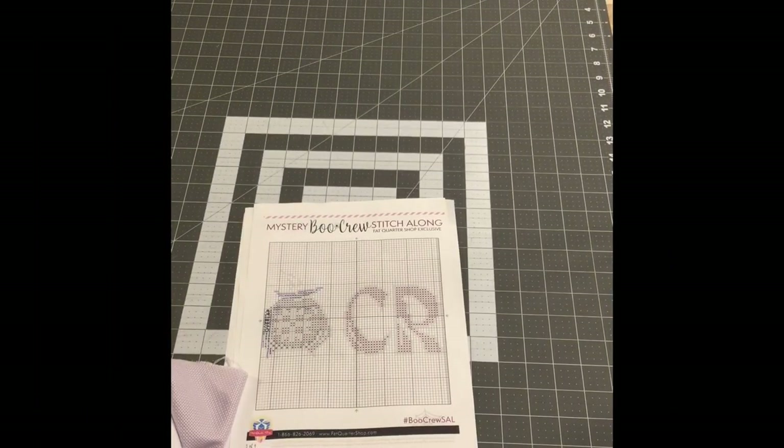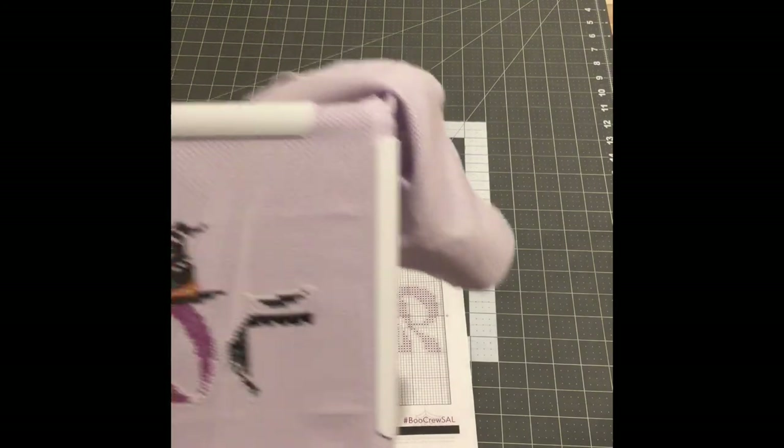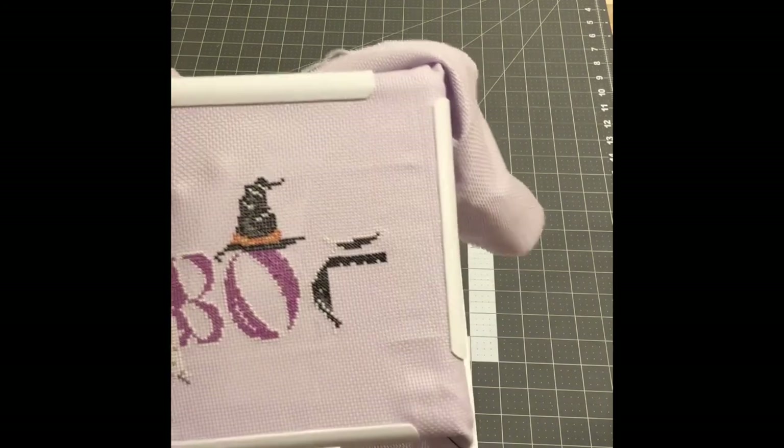So as you saw in that photo, I had a little bit of the cauldron done, and I was able to yesterday work on it a little bit more. Not much more.